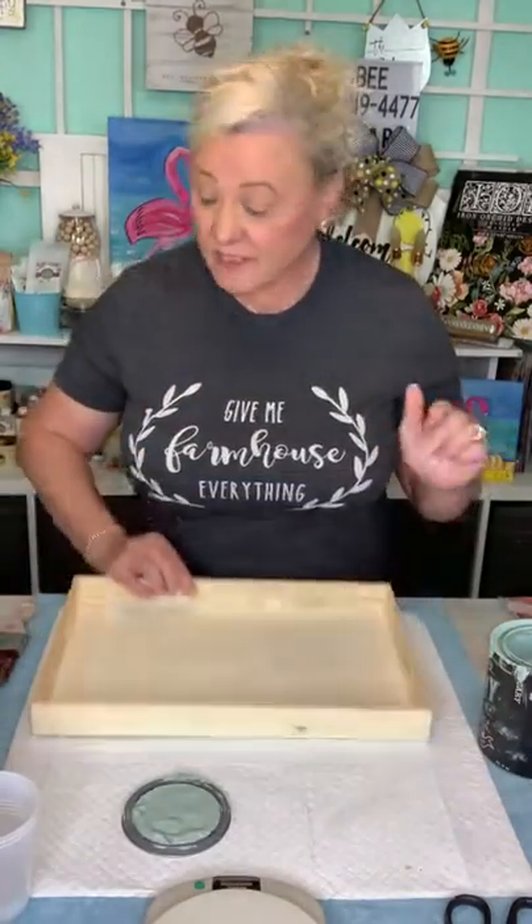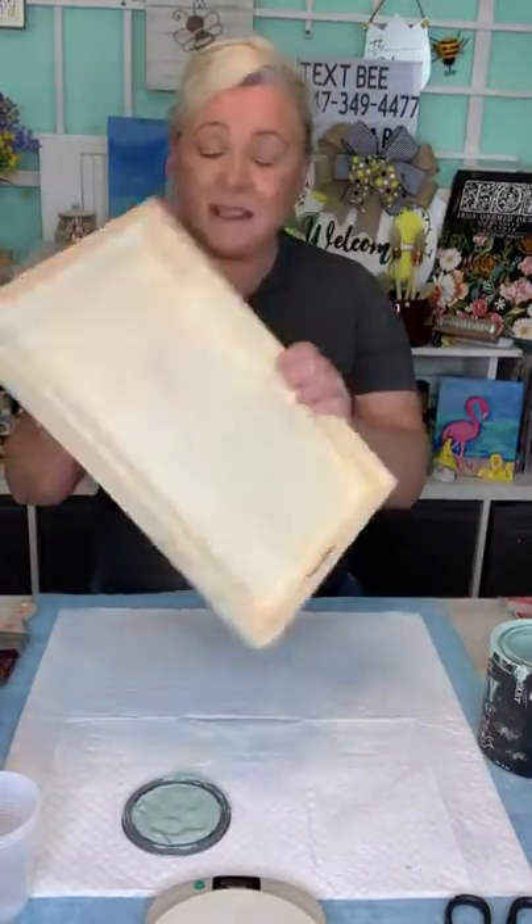You'll get a set of five of these when you order it. I really like it — it's a good size. I'm just going to sand it like I do with everything else.